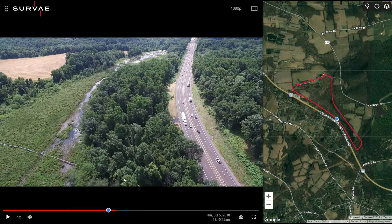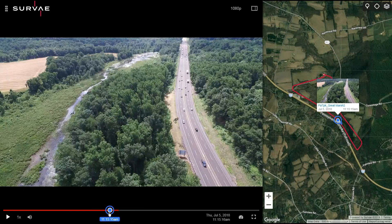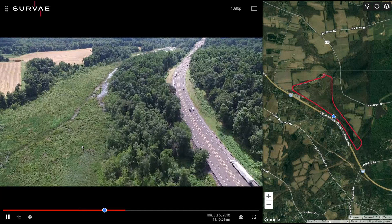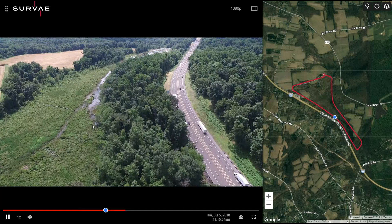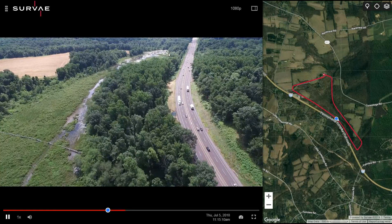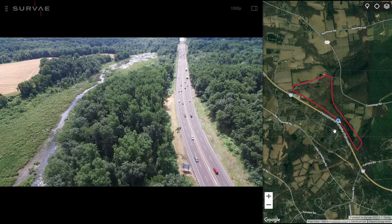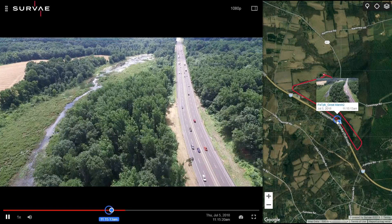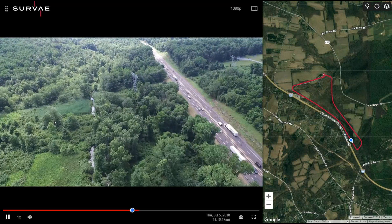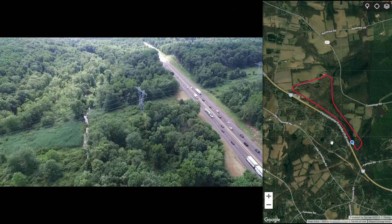This is the far end of our property where the marsh is tapering down — sort of the end of Great Marsh. This is actually on Nature Conservancy property. You can see more phragmites here too. It's a real issue and what we're trying to do is collect baseline data.